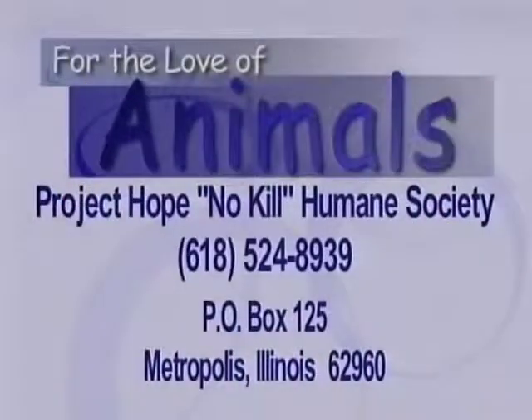If our viewers are interested in purchasing one of the plaques and helping out Project Hope, they can donate $25 or more, or just make a general contribution. Project Hope's phone number is 618-524-8939. You can also visit the website at www.projecthopeanimalshelter.com. If you want to mail a contribution, the address is P.O. Box 125, Metropolis, Illinois 62960.